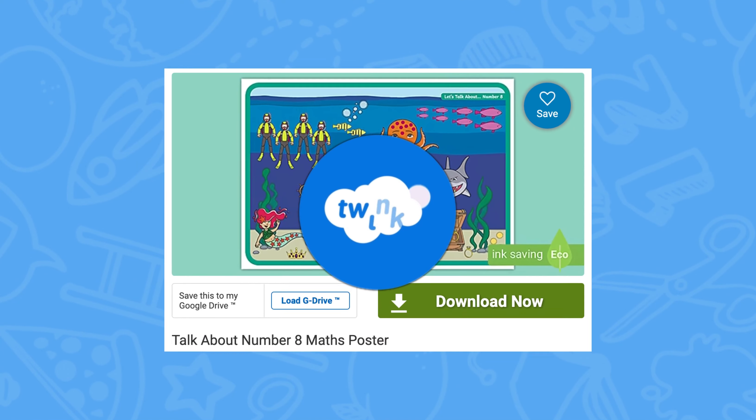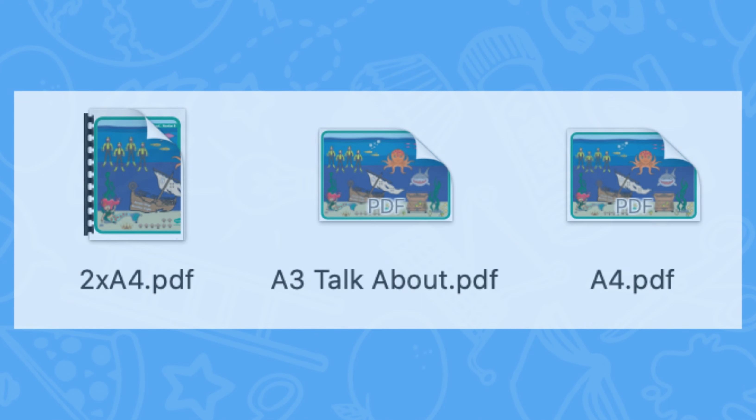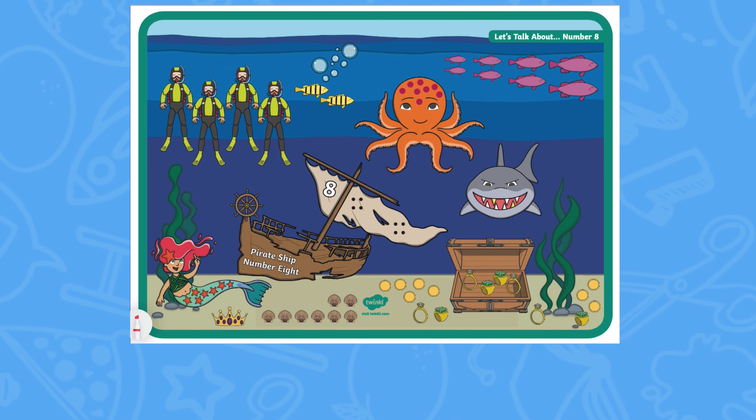Let's take a look at this Talk About Number 8 maths poster. Once the resource has been downloaded, there are several sizes to choose from. In this bright and engaging under-the-sea number poster, children will deep dive into maths mastery by spotting the different representations of the number 8.